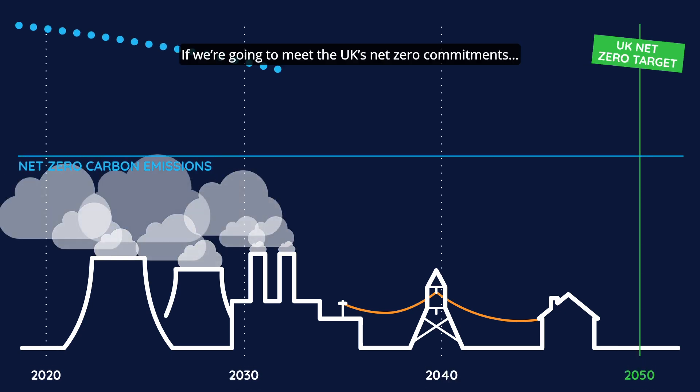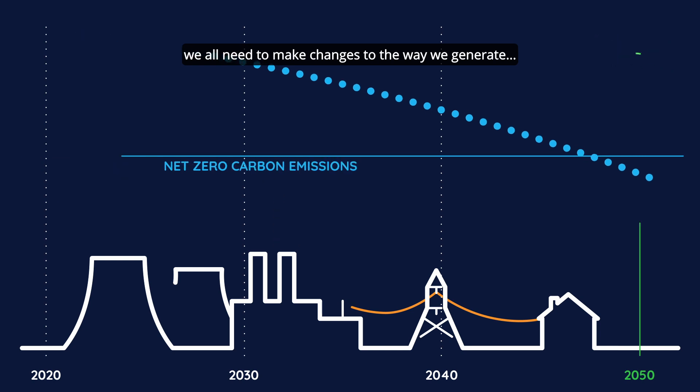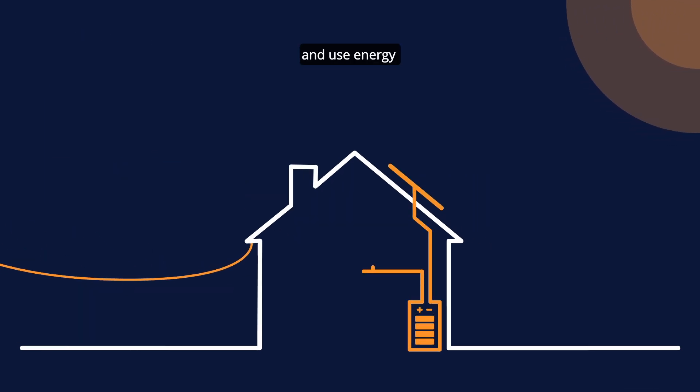If we're going to meet the UK's net zero commitments and stop runaway climate change, we all need to make changes to the way we generate, store and use energy.